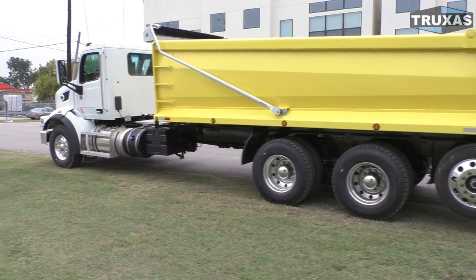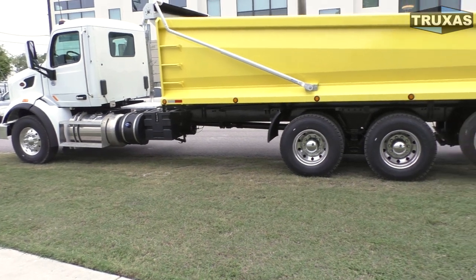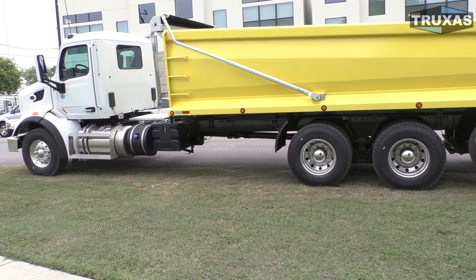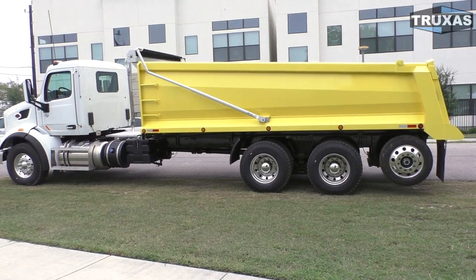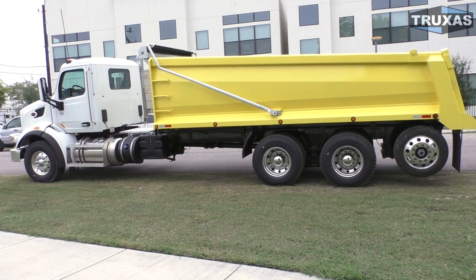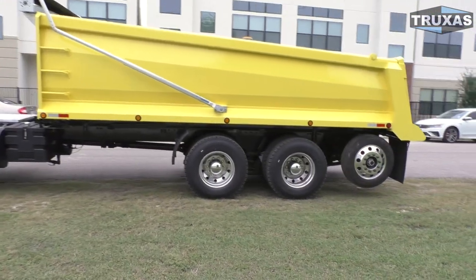Another configuration we offer with this chassis using the MX-11 engine — including options with the full double frame — is to add three lift axles in front of the drive axles for a total of a seven-axle truck. You get just under 25 tons in most states with that configuration, and we're trying to keep those in stock as well.